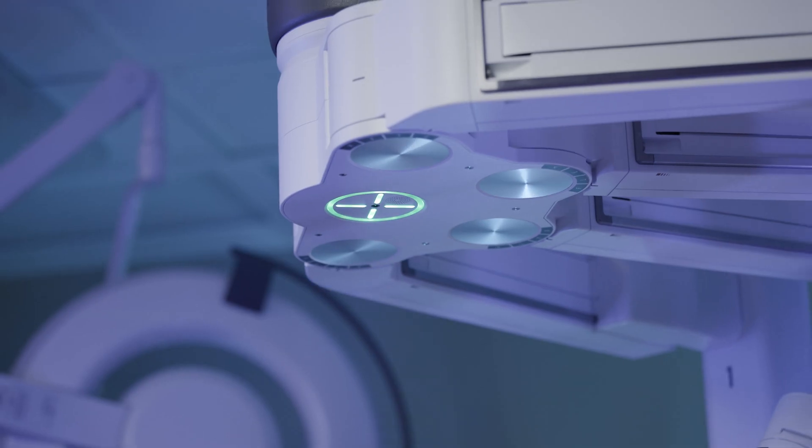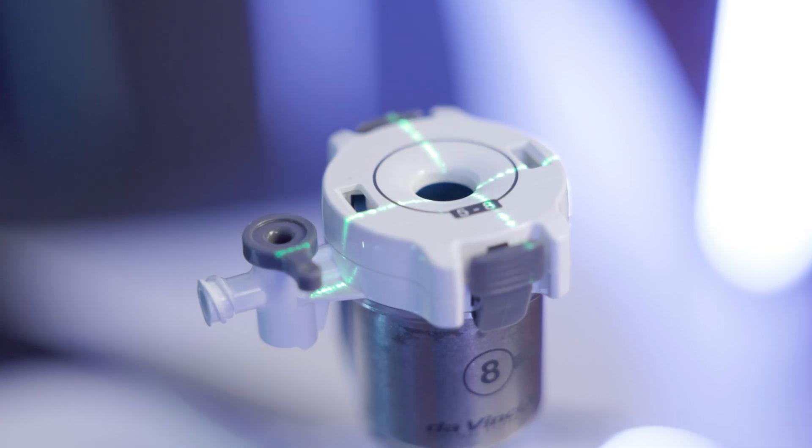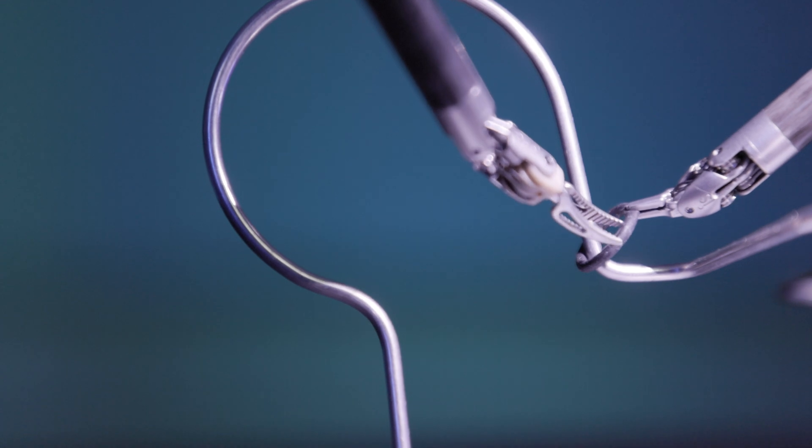Yeah, Arlo's one of the most advanced surgical robots out there. His arms don't just look cool — they're actually very functional, and they help me be more accurate and precise. I can do a lot of things with my arms, but Arlo helps me make mine even better.